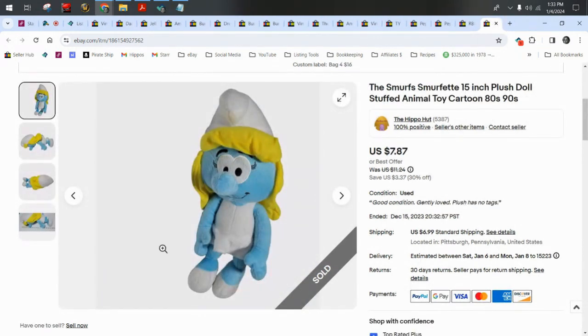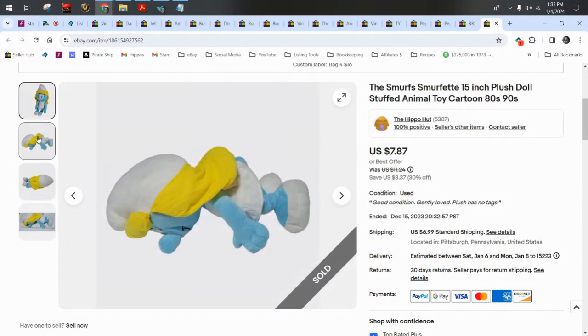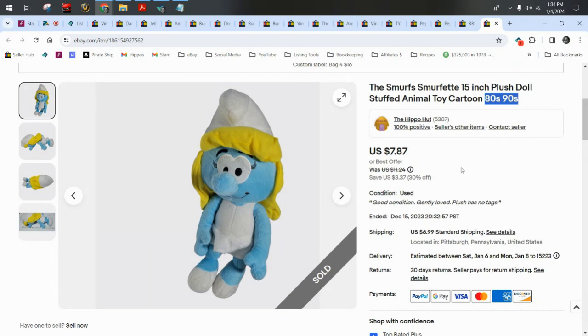A Smurfette — she didn't have a tush tag or anything, so I just put '80s and 90s.' I didn't really use the word 'vintage' because I don't know if this plush is vintage, but I know the cartoon was in the 80s and 90s, so I made that decision for the keywords. She sold for $7.87 plus $7 shipping.